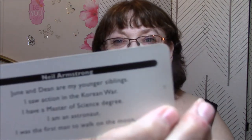The last thing is — and if you guys follow me on Facebook, I am starting to do a Who Am I question of the day — this is a game, Ridley's Game Room Who Am I Quiz. Yesterday I asked: June and Dean are my younger siblings. I saw action in the Korean War. I have a Master of Science degree. I am an astronaut. And I was the first man to walk on the moon. Who am I? And at the top it says Neil Armstrong. So I'm putting it to the back and I am going to keep going with these and ask a question every day. My Facebook link is down below, feel free to follow me.